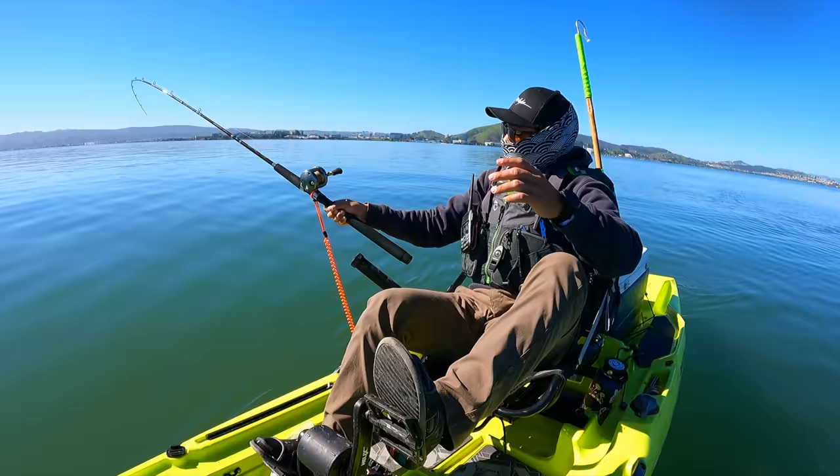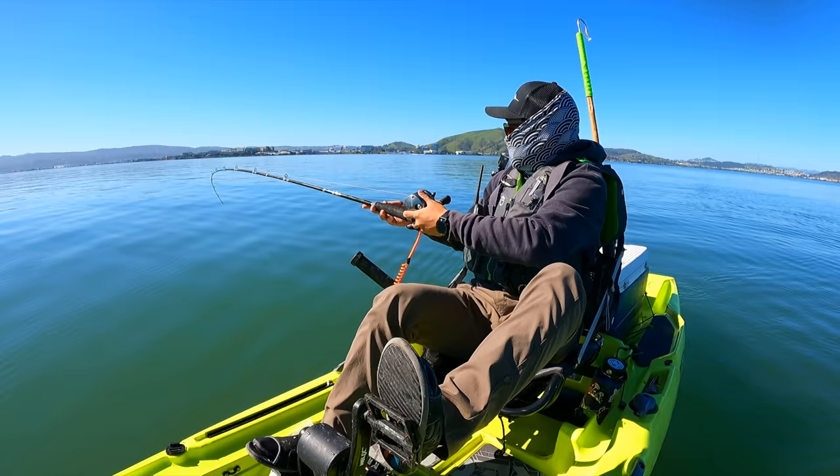Think I might have a fish — fish on! No, came off.